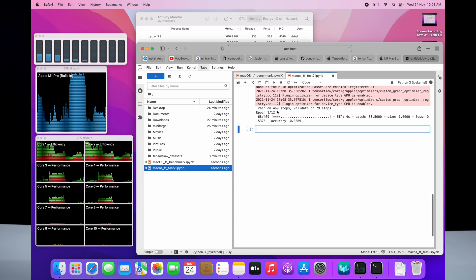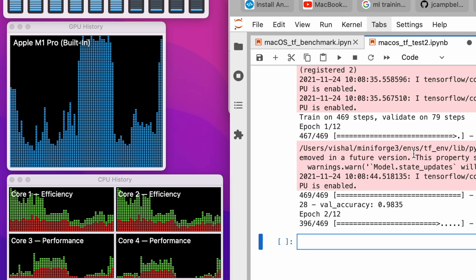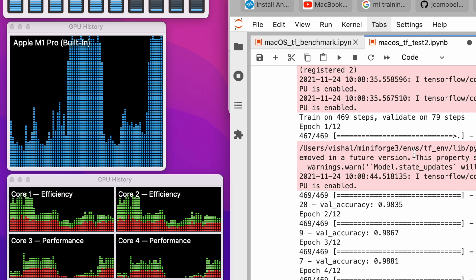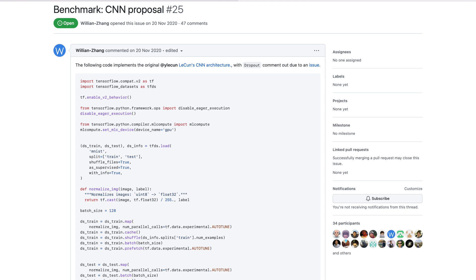Next, we tested TensorFlow using a benchmark program on both machines. We used a CNN proposal benchmark repository from GitHub and ran it on both machines. This test utilized GPU power more heavily, using Metal to allow the GPU to reach its fullest performance.